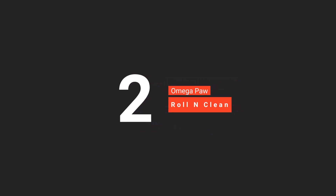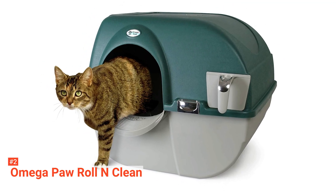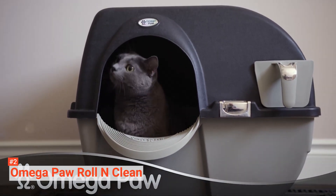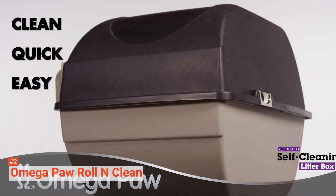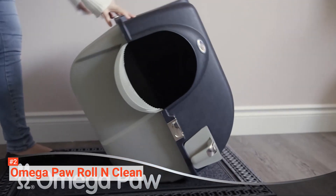The second product on our list is the OmegaPaw Roll and Clean. If you like the idea of our previous product, then you're in luck because this is, in essence, a larger, beefed-up version made by the same company. It's 18.5 x 21.5 x 20 inches, which is a suitable size for most large cats. It has the same roll-over sifting system, so if you're tired of wasting clean litter every time you clean up, then you need something that is going to work for you and your cat.